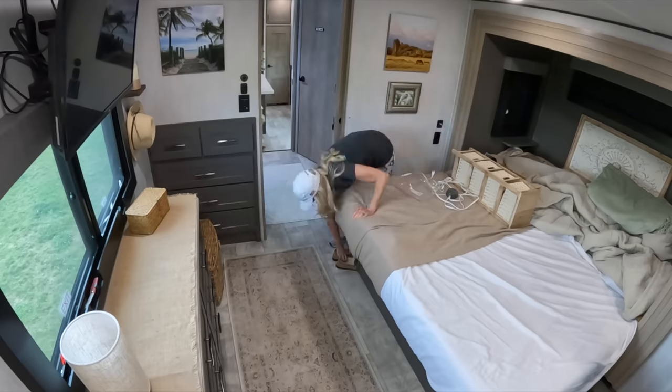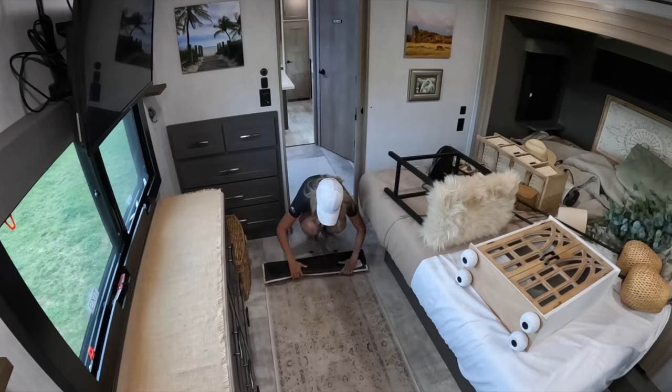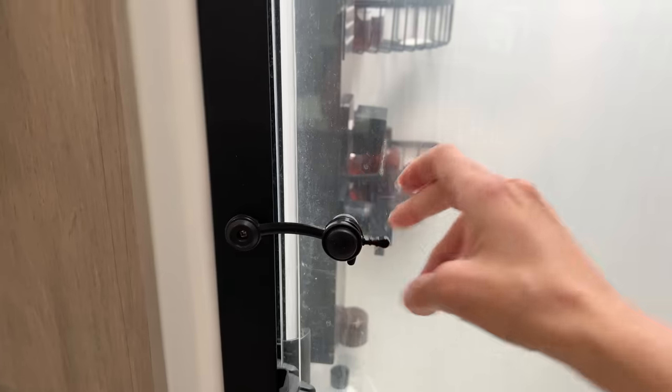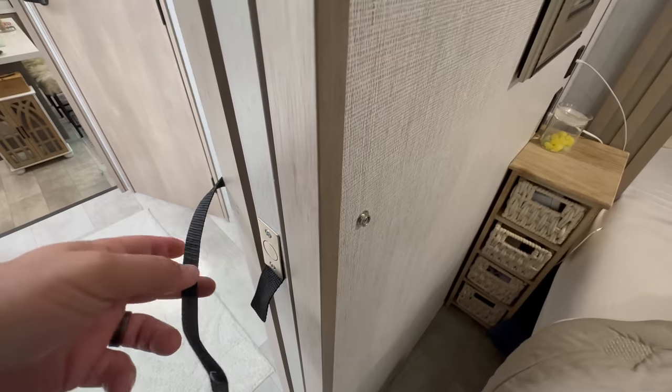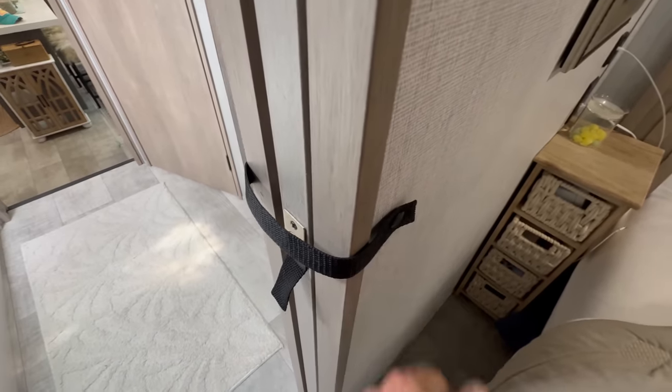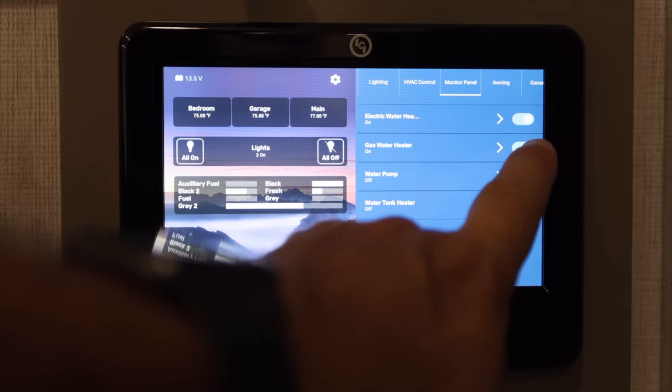I put everything I staged up in the bedroom, making sure it's all laying on the bed and nothing is going to roll off or fall. I make sure the shower door is locked — I usually do that at night after showering, but I check again in the morning. Both doors into the master bath and bedroom are sliding doors, so I make sure those are latched and secured as well. I make sure all windows are closed tight — if they pop open and wind catches them it could rip them off or break them. Then the bedroom slide goes in, the water pump is turned off, and the water heater is off. We turn the gas off but leave the electric on.